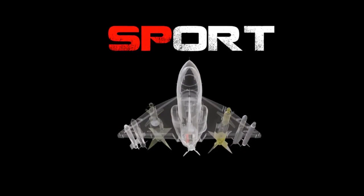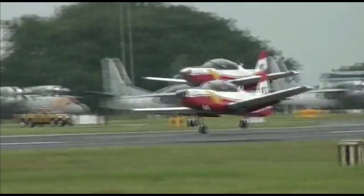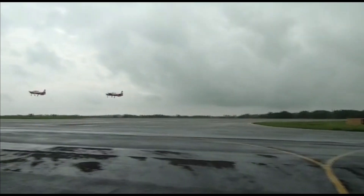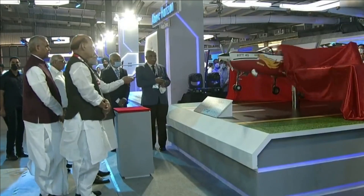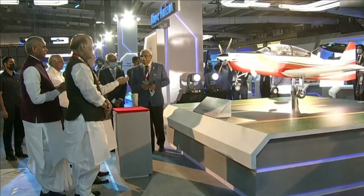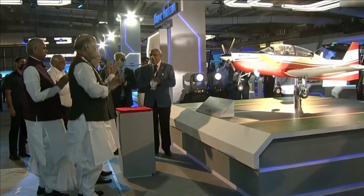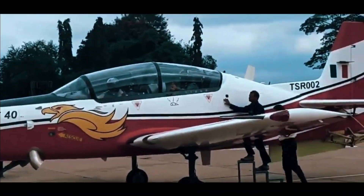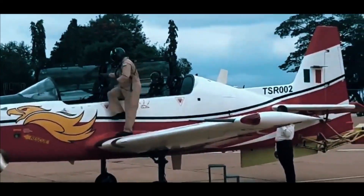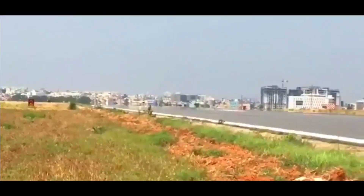At present, HAL has the HPT-32 as a basic trainer and IJT Sitara under development as an intermediate jet trainer. The HLFT-42 will add an advanced jet trainer to HAL's portfolio, completing all three trainer aircraft offerings required for a fighter pilot's training.